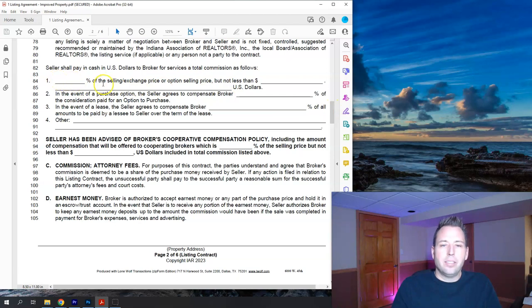Line 82 says 'seller shall pay in cash U.S. dollars to broker for services, a total commission' — this is where the commission rate goes. Usually you fill in a percentage based on the sale price. In the event of a purchase option, we usually leave that blank because most sellers aren't interested in that path. The lease section is also usually left blank — that would apply if the seller decides to lease the property during the contract, in which case the broker would be compensated whatever percent of the lease amount. I've never encountered that on a sale. Usually only item one is filled in, and that's how commission is set.